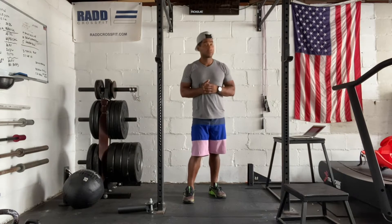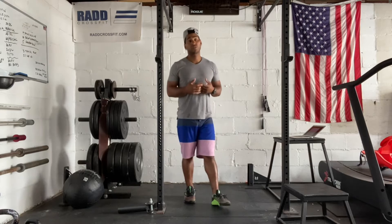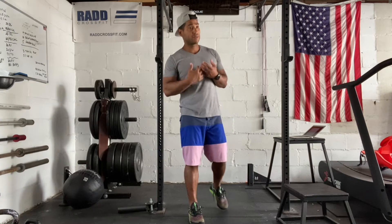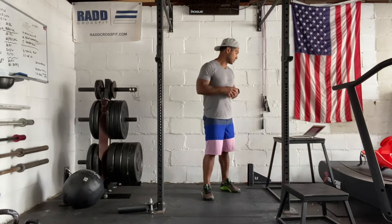Today is July 29th, 2021. I'm going to take you through our workout. Today is all about recovery. So we're just trying to go through some range of motion, increase your heart rate, break a sweat, but then we're also going to focus on good movement and just stretching.